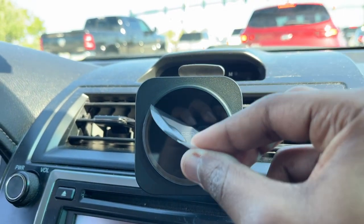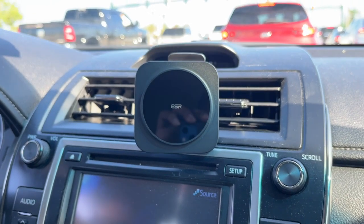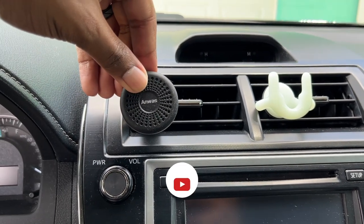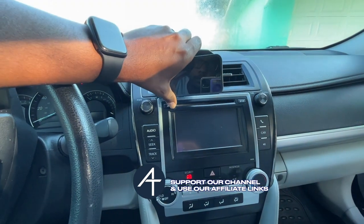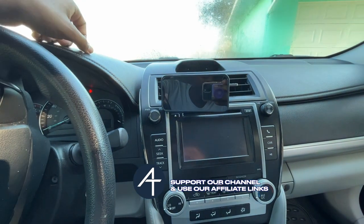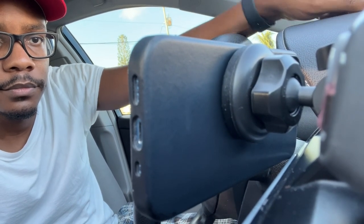If you want a magnetic car dock but don't want to spend the ESR price tag, you can pick up the Anwar car dock, which I'll have listed in the affiliate links below. It's a simple magnetic car dock that holds your phone very securely, but it doesn't wirelessly charge — you'd just manually plug in your charger. If you're looking for a magnetic dock on the cheap, definitely check out the Anwar car dock.